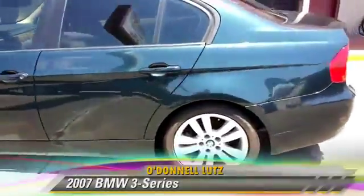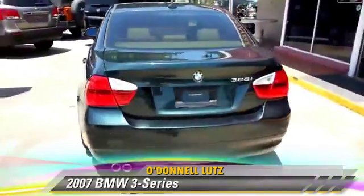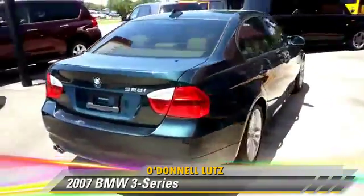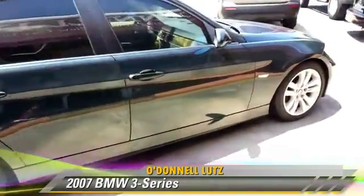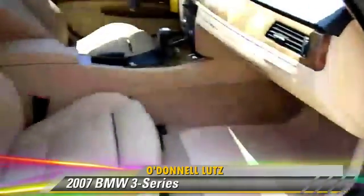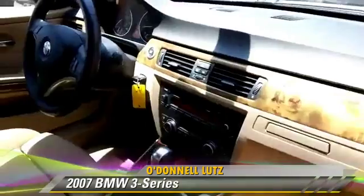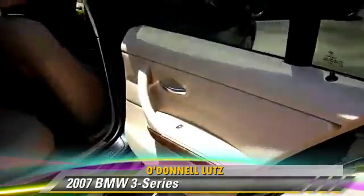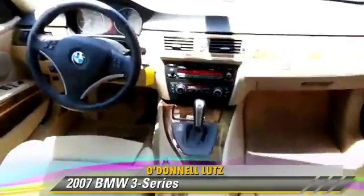With an automatic transmission, this vehicle is well equipped. This BMW features alloy wheels, a roof, and tilt wheel. Safety features include side airbags, traction control, and four-wheel ABS. Comfort and convenience features include leather seats, premium sound, and Bluetooth wireless. Give us a call to schedule your test drive today.